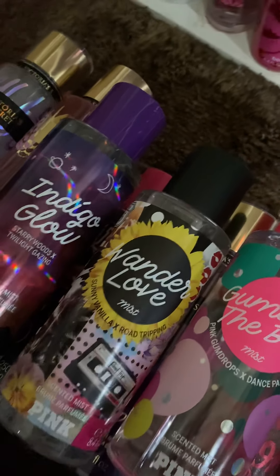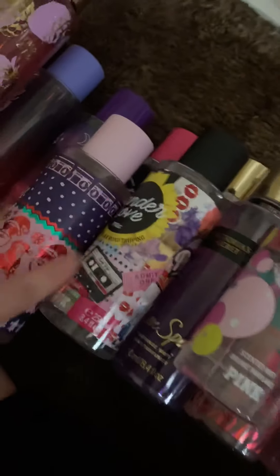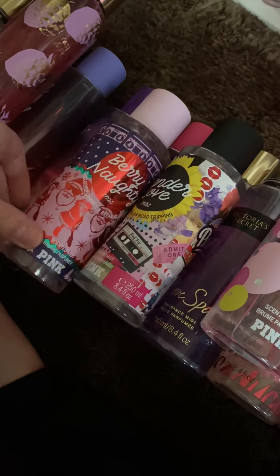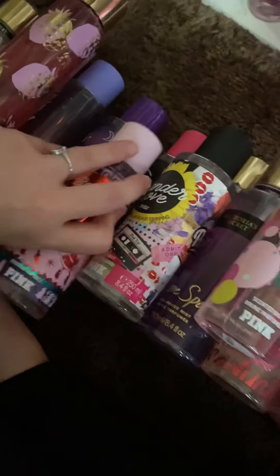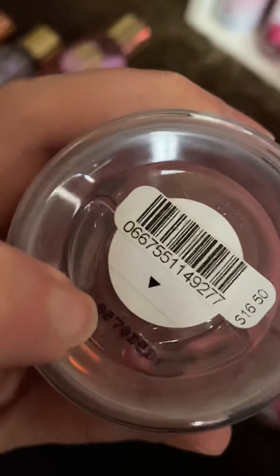Wonder Love. Very Naughty. And that is from the 2019 collection — you can see the number 9 right there, it says 2019. The 2020s actually have zeros.